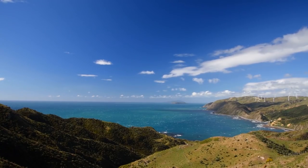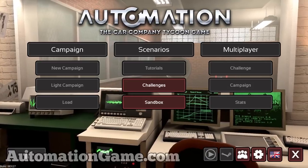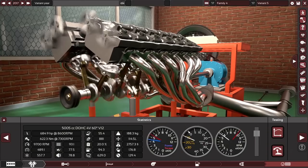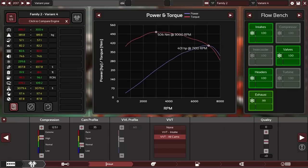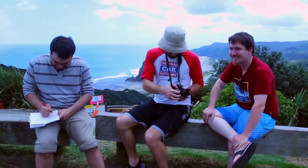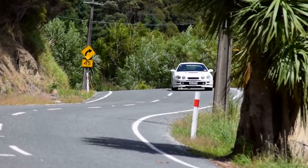Welcome to RCR New Zealand. We are hosted by Camshaft Software, makers of Automation, a video game for every gearhead who said, I could make a better car company. Well, this is your chance to put up or shut up. From cam profiles to fleet marketing, you do it all. And thanks to them, regular car reviews made it to New Zealand, the planet's bonus track. Sweet as.